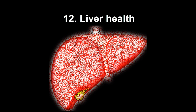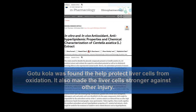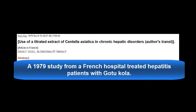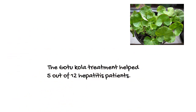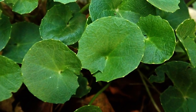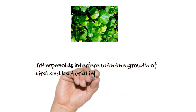Several studies have confirmed that Gotu Kola can significantly improve liver health. In one study, Gotu Kola was found to help protect liver cells from oxidation and made liver cells stronger against other injury. Another study showed that Gotu Kola inhibited cancer growth among liver cells. Gotu Kola may also be helpful for hepatitis; a 1979 French study found it helped 5 out of 12 patients. At least part of these incredible medicinal benefits are due to Gotu Kola's amazing array of medicinal compounds, highlighted by a variety of triterpenoids, which interfere with the growth of viral and bacterial infections.